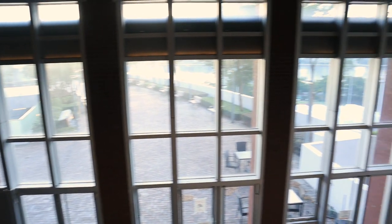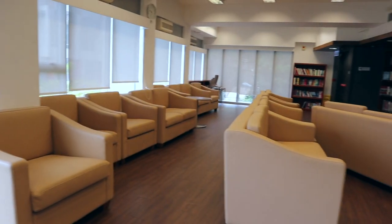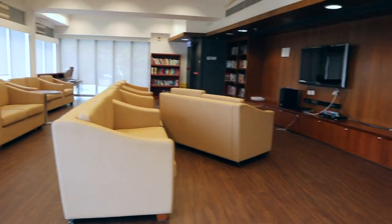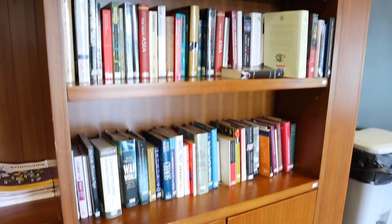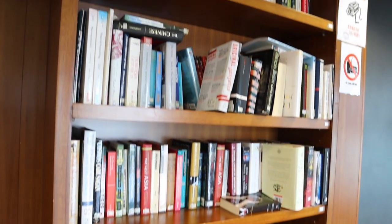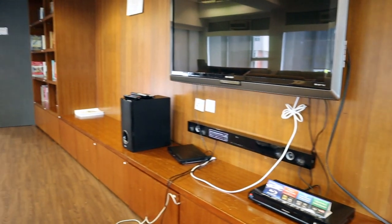We have a nice-looking indoor balcony where you can see the ground floor below. Now let's check out the TV room. This is the place where most small to medium gatherings take place — talk events, college workshops, discussions, movie nights, or game nights. We have several bookshelves, TV facilities, and comfy sofas.